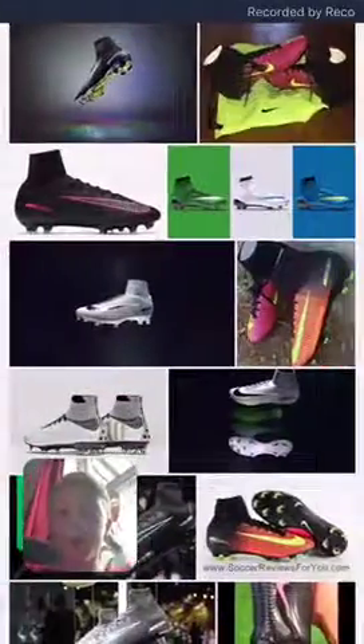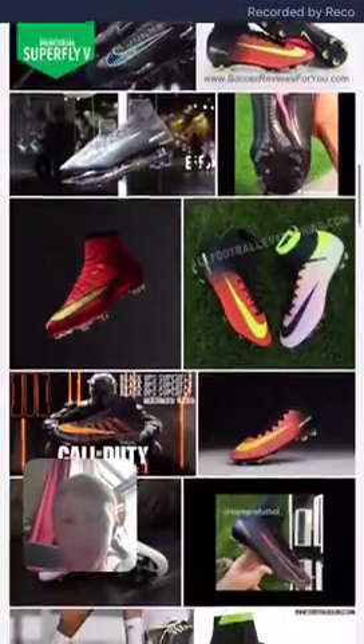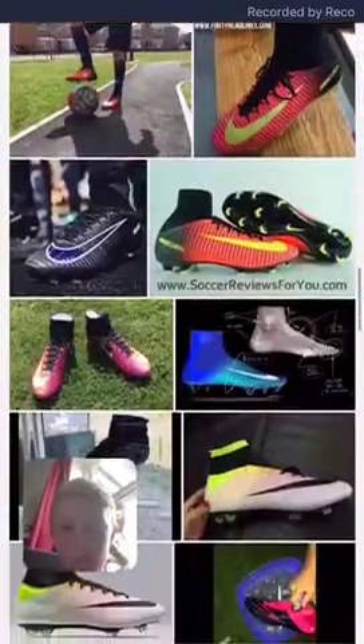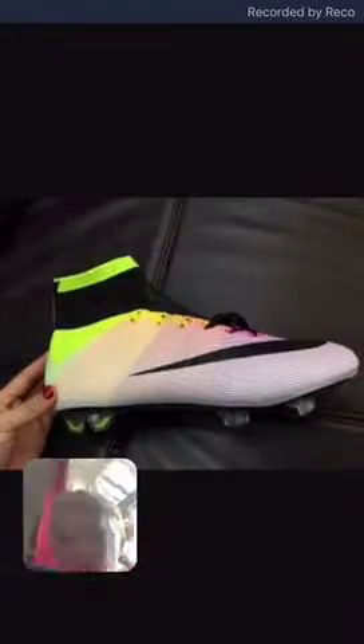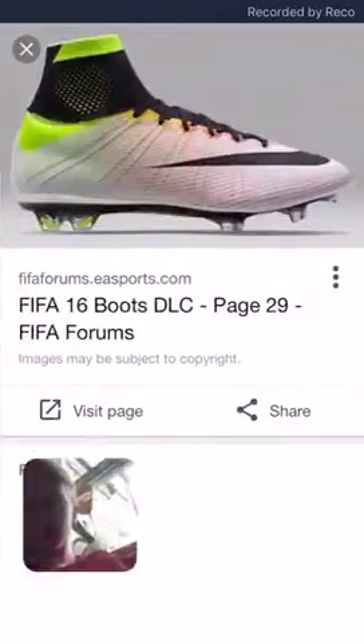So the first pair are the Nike Superfly 5. Where are they? Let's just try and find them. These ones here — they are just so nice. They're like colourful, they just change colours throughout the middle. So that's the first pair.